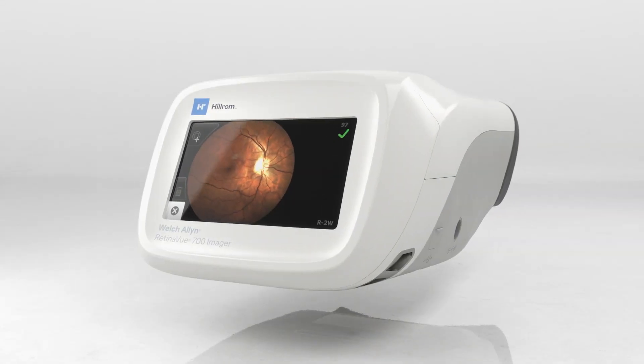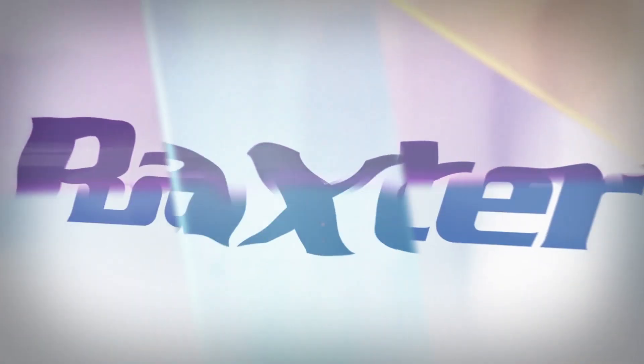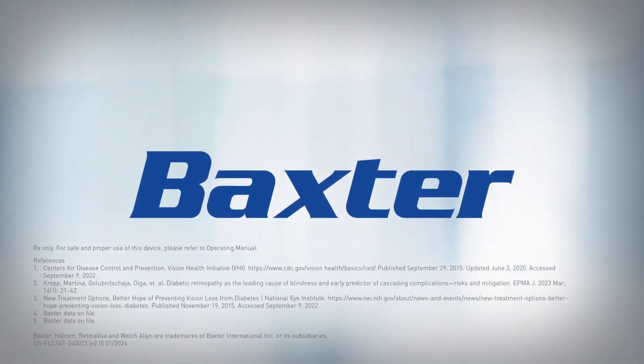A truly patient-centered solution is finally here. We're helping you preserve your patient's vision, so they can see what tomorrow holds.